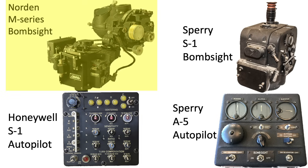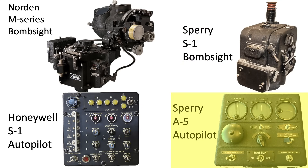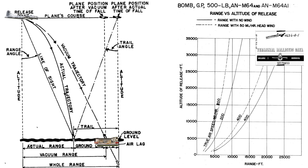This image shows the Norden M-Series bombsite and the Honeywell S-1 autopilot, and the Sperry S-1 bombsite and its Sperry A-5 autopilot. This chart outlines a no-wind, two-dimensional bomb trajectory and associated definitions from bomb release. The target is here. A B-17's bombsite and autopilot will position the plane for bomb release depending on many factors like speed, altitude, and bomb ballistics. Assuming a B-17 releases M-64 bombs at a formation altitude of 25,000 feet at a true airspeed of 230 miles per hour, we can use this chart from a 1944 terminal ballistics data document to define the distance from bomb release to target.